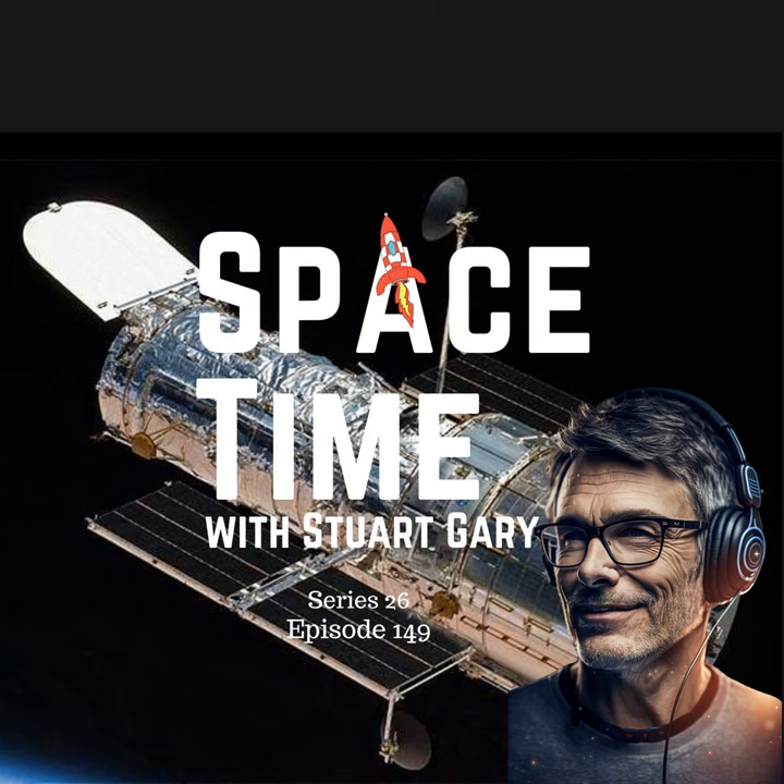This is Space Time, Series 26, Episode 149, for broadcast on the 13th of December 2023. Coming up on Space Time: the Hubble Space Telescope placed into emergency safe mode; the new joint European and Japanese EarthCare mission slated for launch in May; and the joint AUKUS Military Alliance to build a deep space radar station in Western Australia. Welcome to Space Time with Stuart Gary.